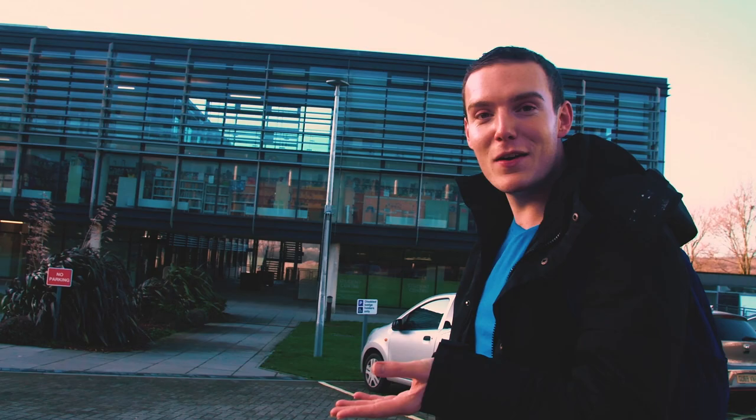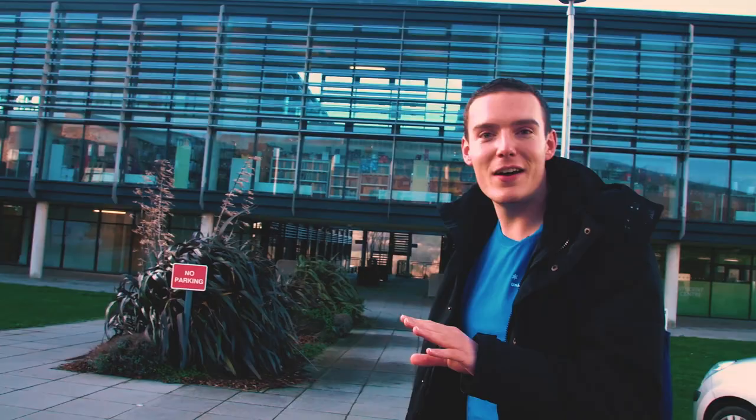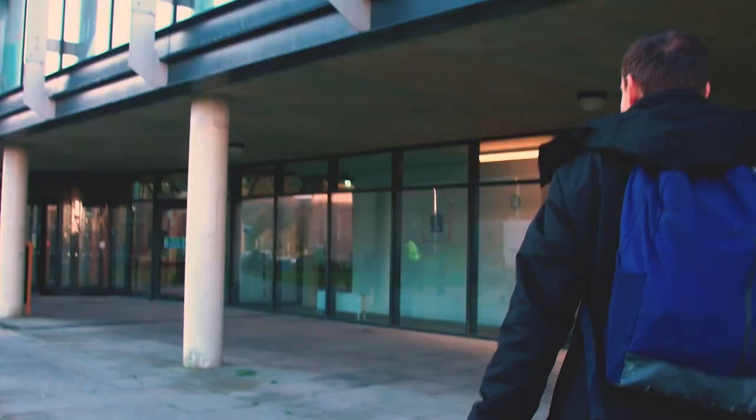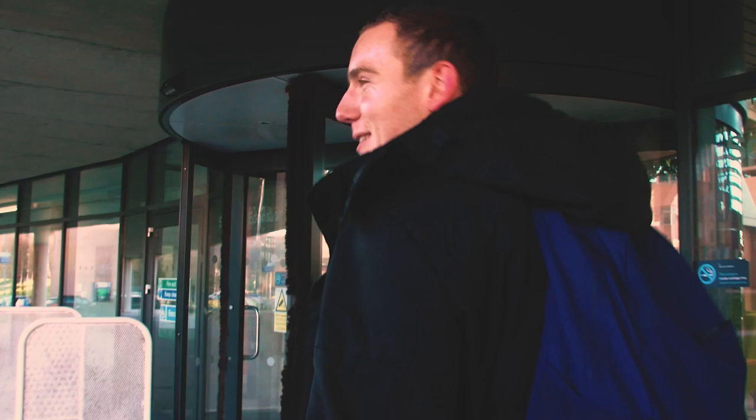This is the Checkland building. As a primary education student, this is where we have most of our seminars. We've got a really nice floor called the Open Learning Centre and I'm going to show you all the different resources we've got up there. It's a lovely area to be, especially if you're an education student. I love these revolving doors as well.